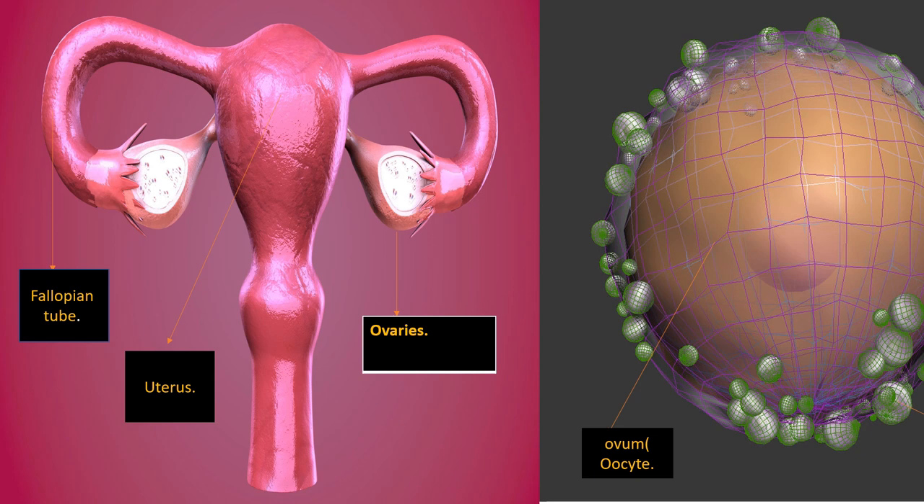An important note: every female is born with a huge number of eggs — up to 2 million — but by the age of puberty some of them are destroyed and a certain number remain. Every month when ovulation occurs, some eggs mature, but only one enters the ovulation stage and produces only one egg. One of the signs of a woman entering the menstrual cycle is the shedding of the uterine wall.